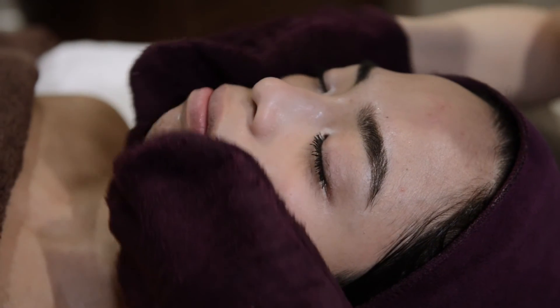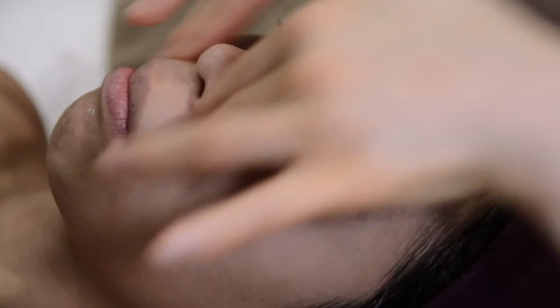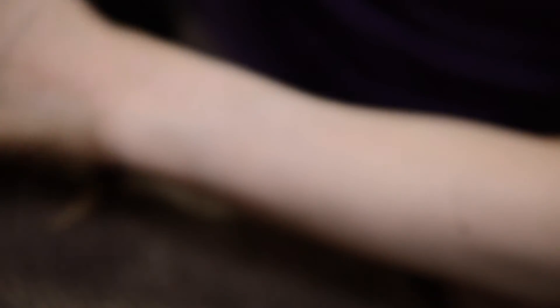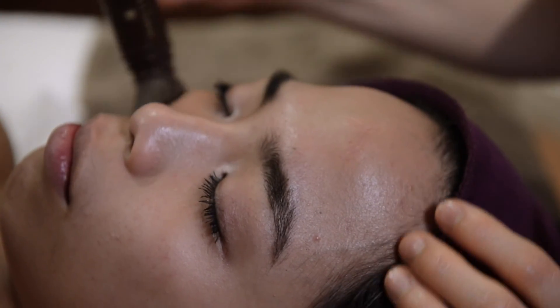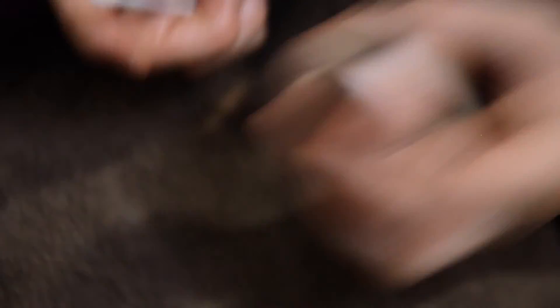During the treatment, your therapist may combine two or more products to suit your different requirements for your skin. The treatment will last from 60 minutes to 90 minutes. A 75 minutes or 90 minutes treatment includes either a complementary eye treatment or lip treatment.